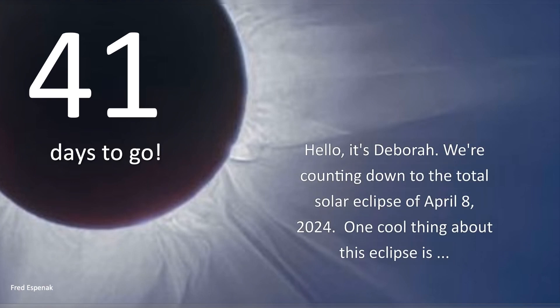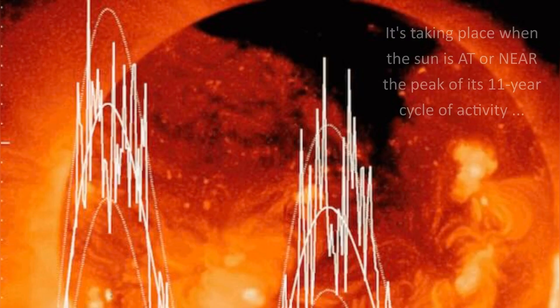Hello, it's Debra. We're counting down to the total solar eclipse of April 8th, 2024. One cool thing about this eclipse is it's taking place when the sun is at or near the peak of its 11-year cycle of activity.